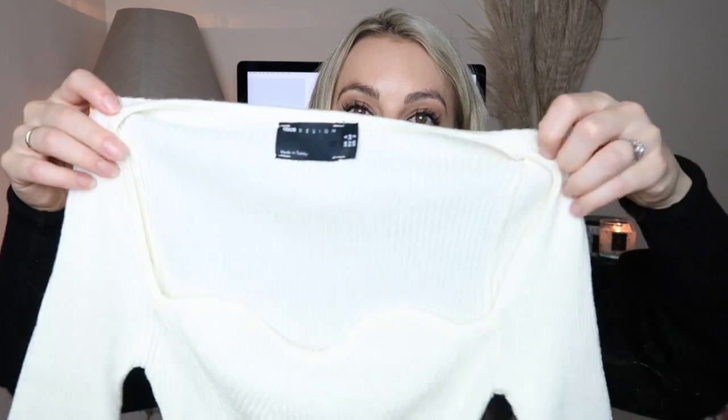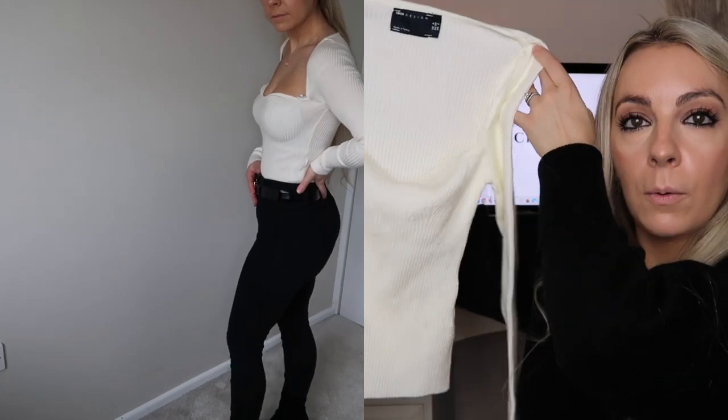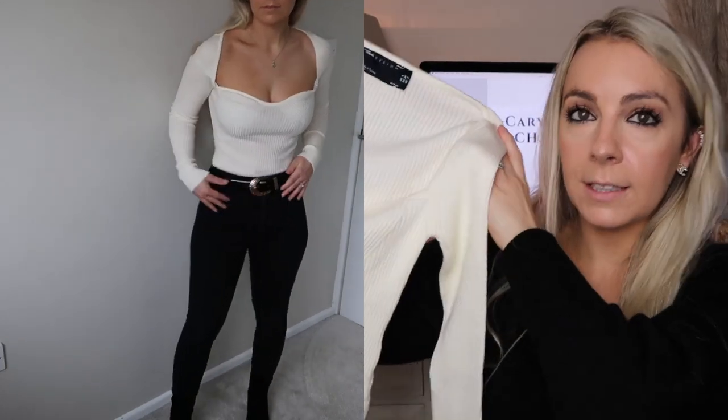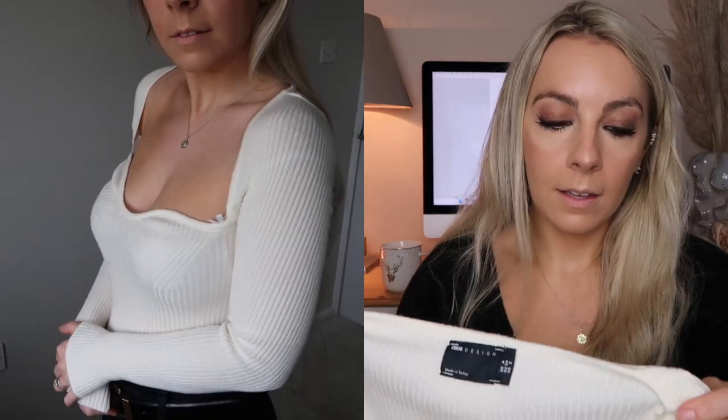These next two pieces are from ASOS. The first is this gorgeous ribbed knit sweetheart neckline top. It is quite fitted — I went for a size six but probably should have gone up to an eight. Ribbed detailing does stretch quite a lot when you're wearing it. The only thing I'll say is it's quite a creamy colour — I was hoping for it to be more white, so I'm not sure I'll keep this one. But I love the style; it's everywhere on Instagram. It was around the £30 mark.